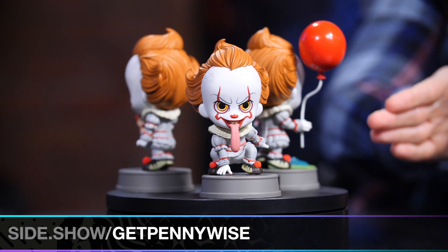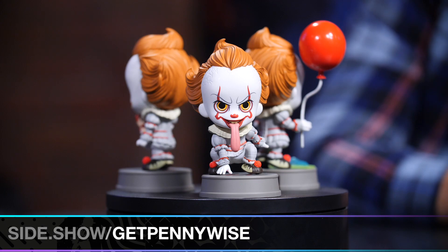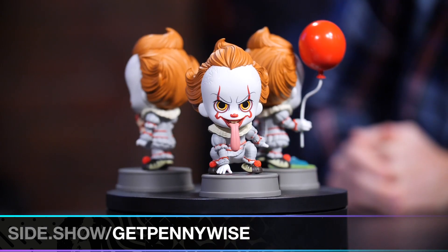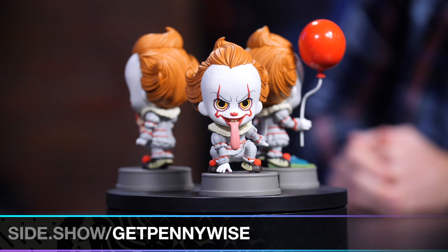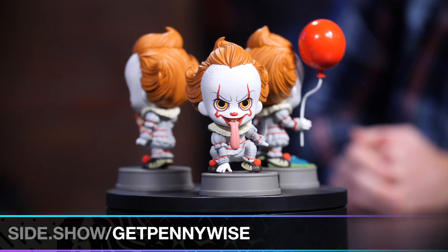This one is the Pennywise Cosbaby and it looks like he's getting ready to lick a big old scoop of ice cream or something. Ice cream — that's what he eats, right? Not children. He needs dessert. I do love his stance though. It's like he's ready for anything, kind of like a workout. He's doing some squats — Pennywise doing his baby squats.